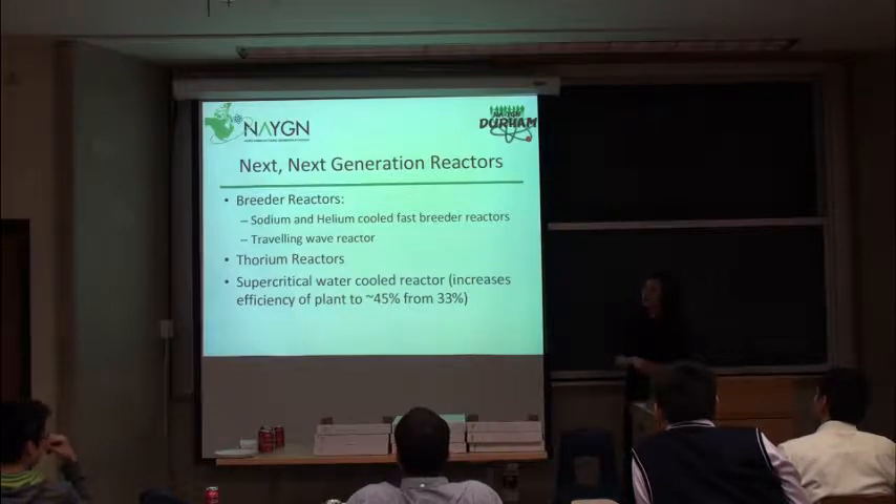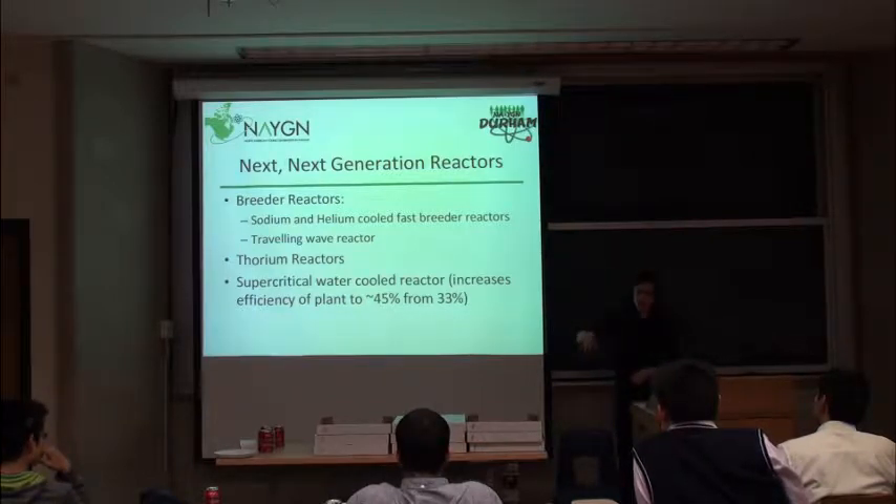Bill Gates gave a TED talk in 2010 about the traveling wave reactor. In this design, the fuel is loaded at the beginning and four years go by with no change in fueling — the reactor essentially burns from one side to the other. This has significant advantages: no fueling means potentially fewer outages, no online fueling machines, and reduced complexity. You can look it up on the TED website.